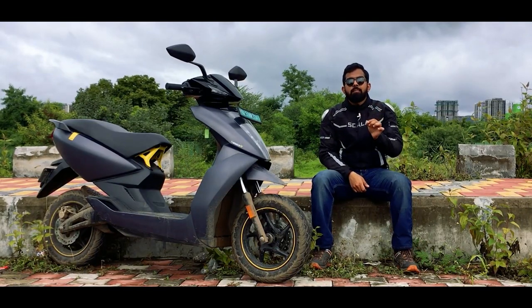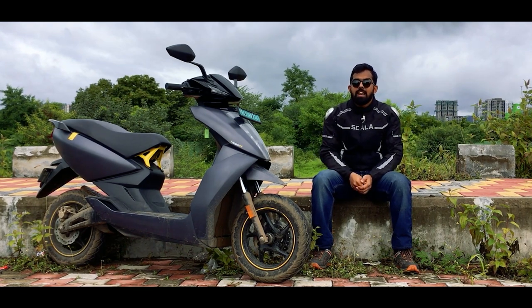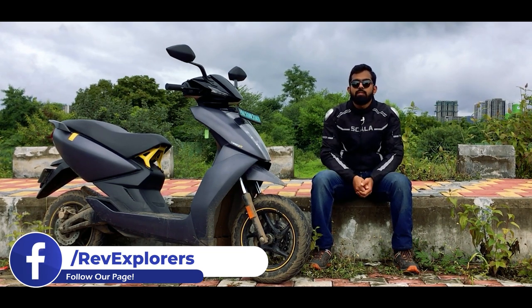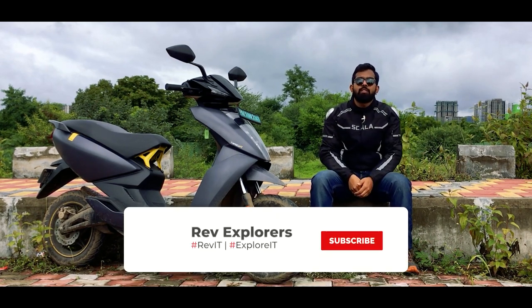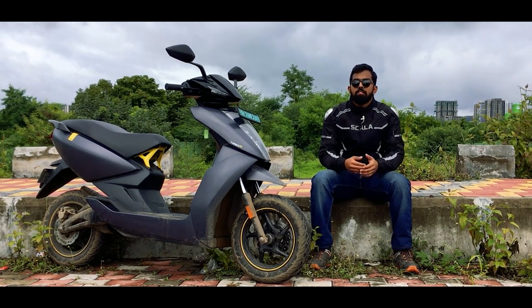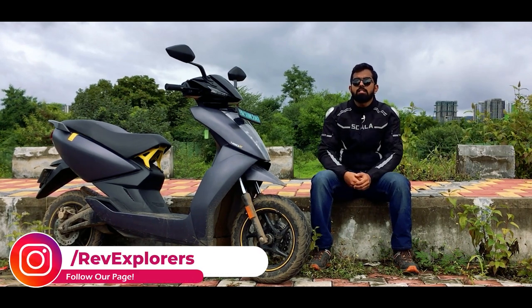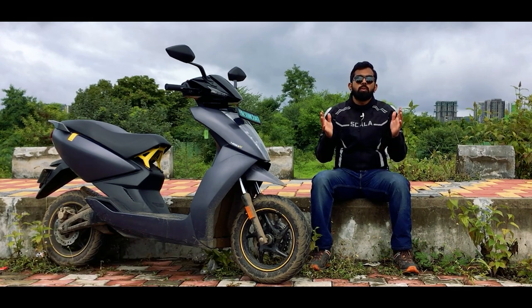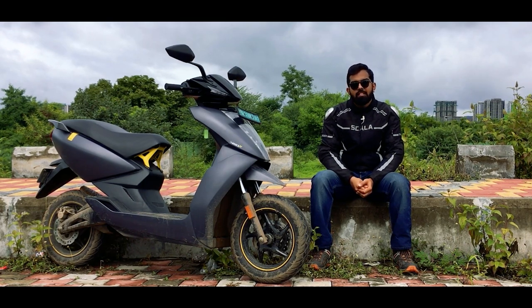After two years, every penny you are spending on your 125cc scooter is money you could have saved with the Ather 450X — and that's what we have to think about, because EVs are the future. I hope this video was helpful. Do give it a thumbs up and share it with your family and friends. If you are new to our channel, hit subscribe and ring the bell. We are also on Instagram, Facebook, and Twitter — drop your queries there or in the comments below. Stay home, stay safe, and ride safe.